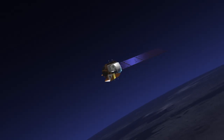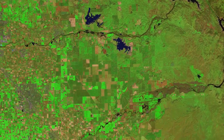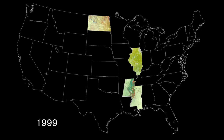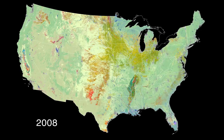Landsat satellites see detail at the human scale, about the size of a baseball diamond, and can image individual farm fields. The program started in 1997 with North Dakota as an experiment. Other states became interested and the program grew. In 2008, Landsat data became free to use and the USDA could afford to map 48 states.